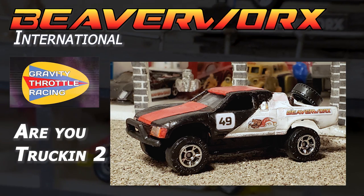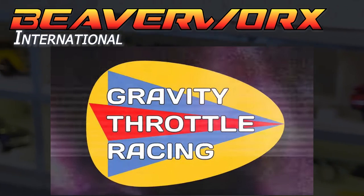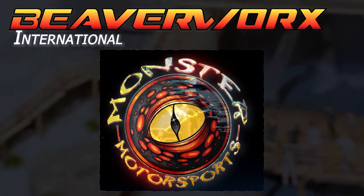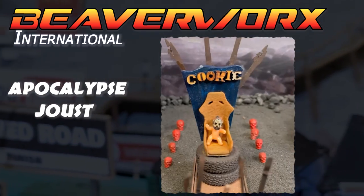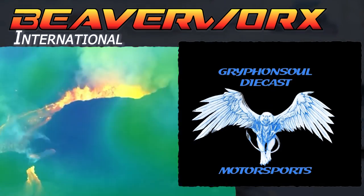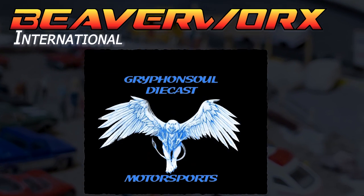Green light! Beaverworks International folks — Gravity Throttle Racing has got Are You Trucking 2 going on right now with time trials over on the YouTube Shorts. Monster Motorsports has started up Cuba Cabana the Viper Edition with a Beaverworks entry. Junkyard Joust has got the Apocalypse shows going on and Baby Cookie is getting ready to reveal the Beaverworks team. Griffin Soul in beautiful Hawaii is doing the Team Mixer Challenge and Beaverworks is in on the Northern All-Stars team.